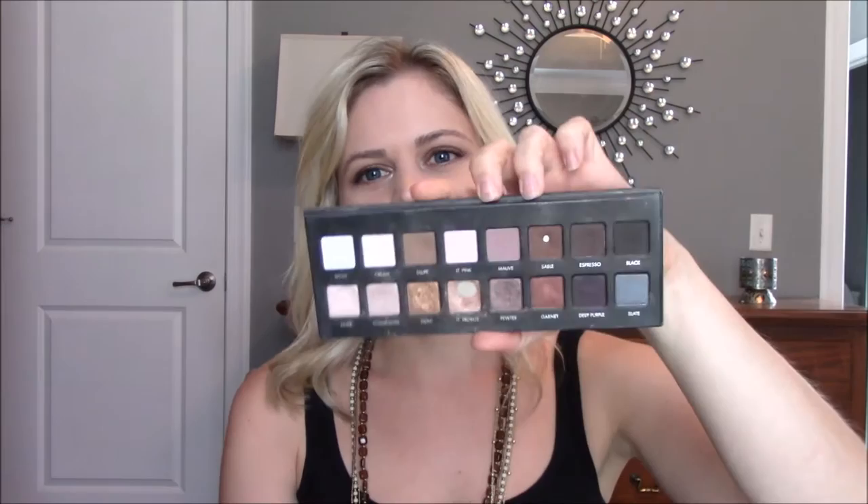A lot of people are going to say the Naked Palette, but the Naked Palette does not even compare to this palette in my opinion — it's so much more versatile. I actually just got my Naked Palette in December, and when I look at that palette I just want to use my Pro Palette. I wanted that palette for so long and it's a nice palette, but the Pro Palette is my absolute favorite right now. Love it.